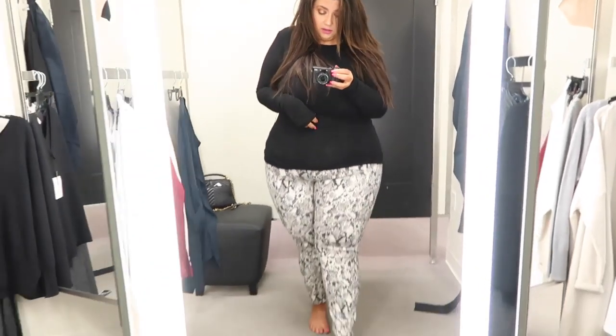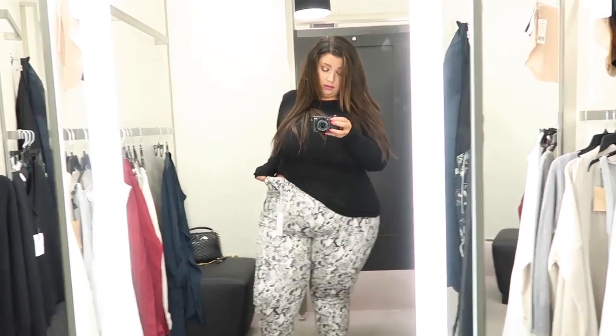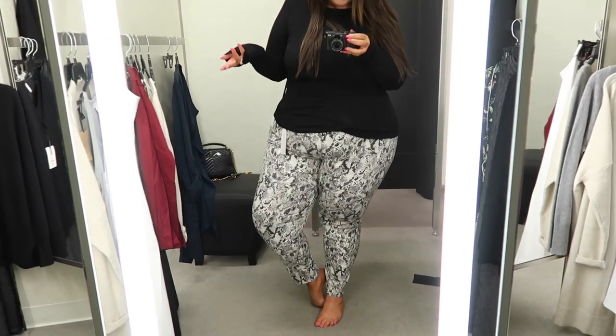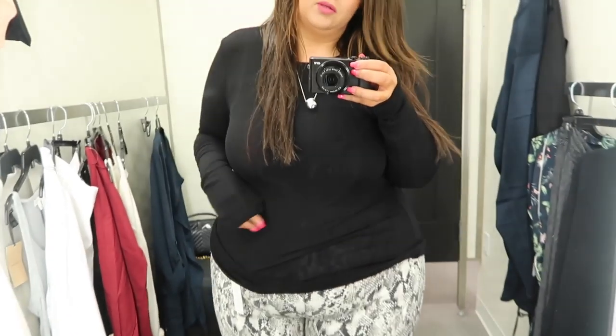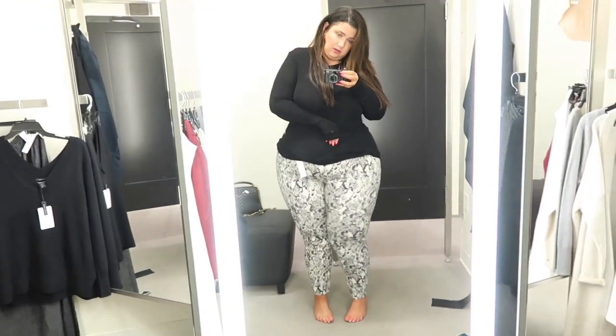Look one is a little different for me. These jeans are from the brand Sanctuary, sized up to a 22. I'm really glad I did even though they are a little big in the waist — they do fit really nicely. I haven't really found a pair of snakeskin bottoms that I like, and I really like these. I think they're really cute, I like where they hit on the ankle. Paired with this black t-shirt from Chelsea 28 in a XXL — it is sheer, so wear it with a bralette underneath. I think this is just a really nice classic fall outfit. I think I might get these jeans — these are kind of amazing.